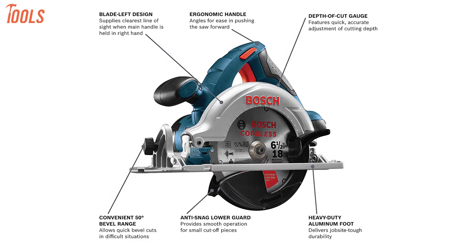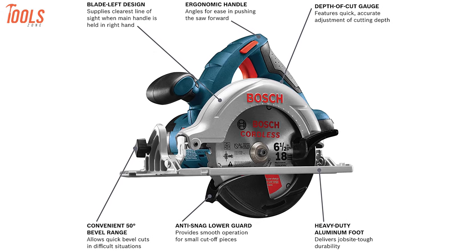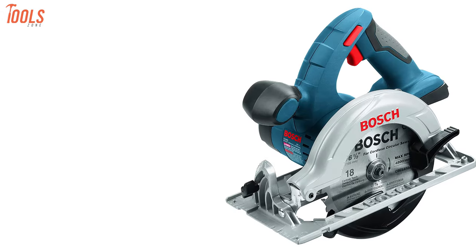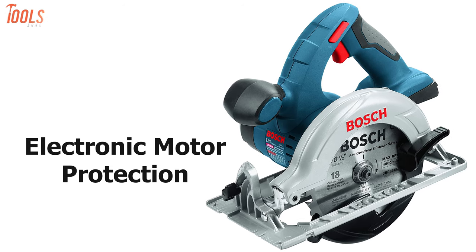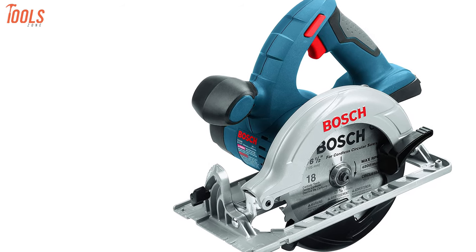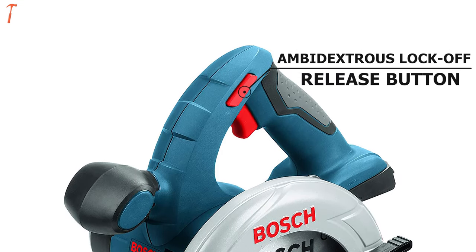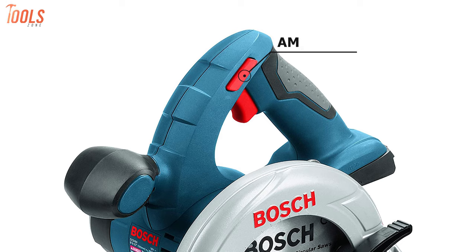However, its depth of cut gauge and bevel scale are both designed to help you cut accurately even if you're new to the game. The Beartool comes with electronic motor protection and cell protection which protects the tool against overload and ensures your safety on the jobsite. To prevent unintended starts, it has an ambidextrous lock off release button on the saw.